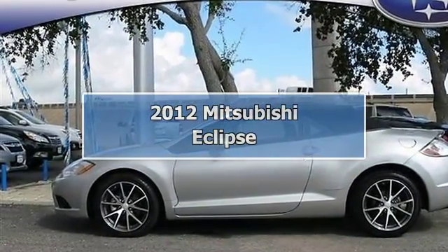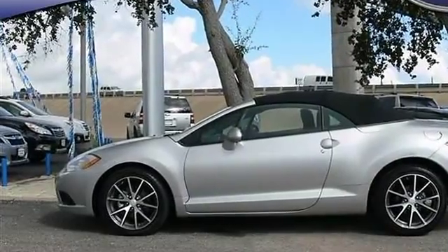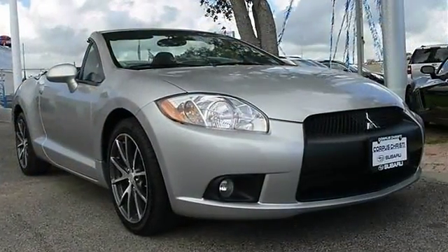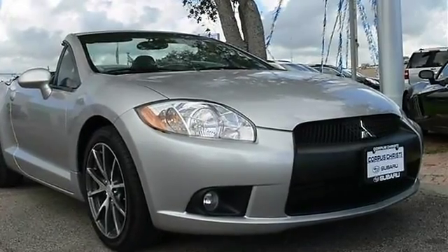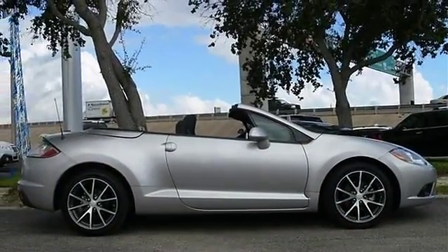2012 Mitsubishi Eclipse Convertible. This vehicle features the following equipment: automatic, gas I4, 2.4L 145 horsepower, front wheel drive.